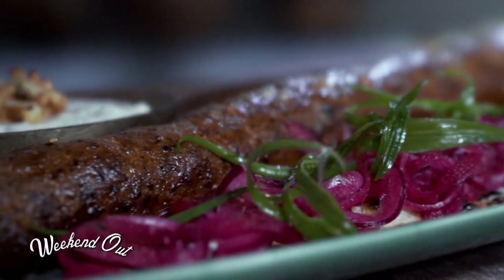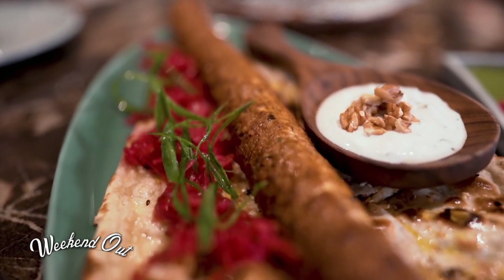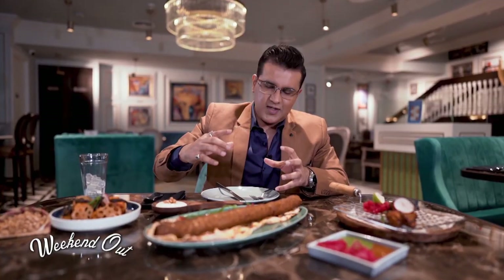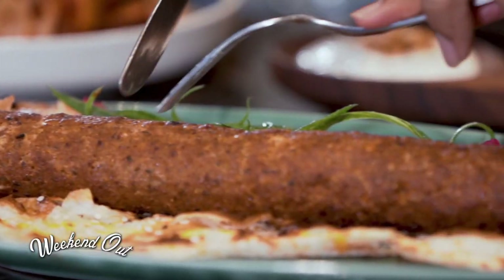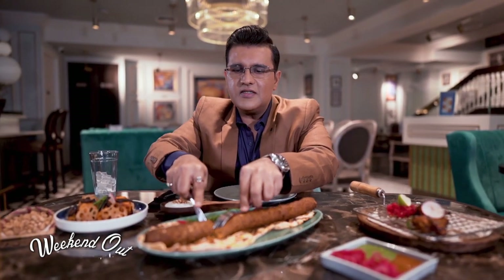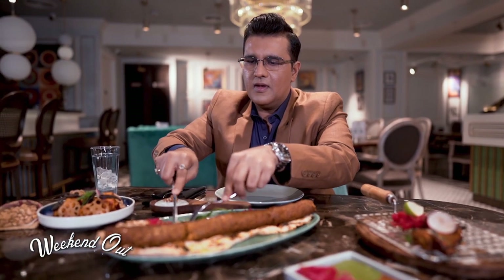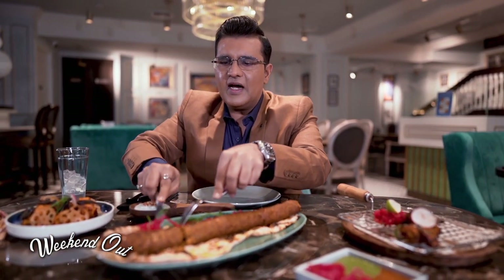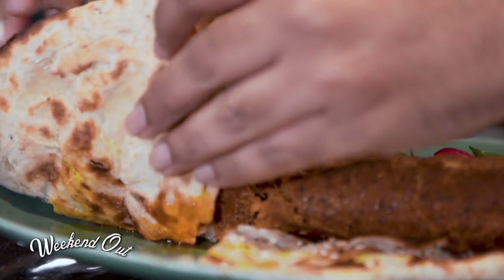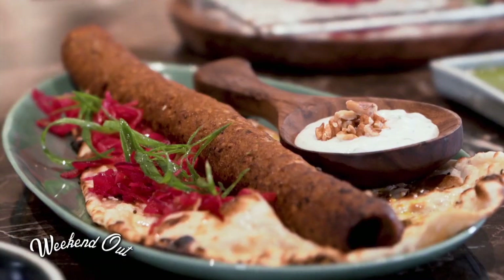This is the Kashmiri Naan Kebab — it looks really good when served at your table. It's a 12-inch kebab placed on a nice-looking butter-glazed naan. I'm going to cut a piece out — it's nice and tender, it's already broken apart. The way it's presented is beautiful and it's one of the best kebabs I've eaten in Dubai. The Kashmiri Naan Kebab is really succulent and a perfect way to start a meal.